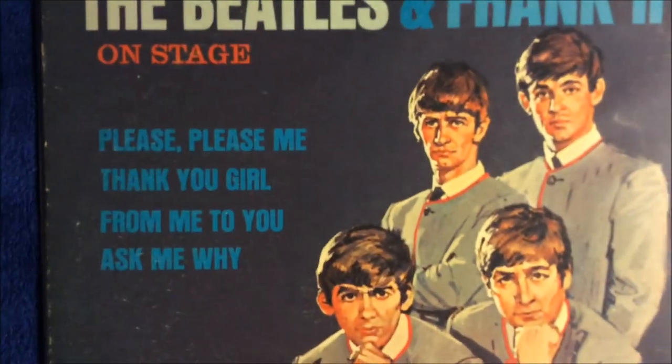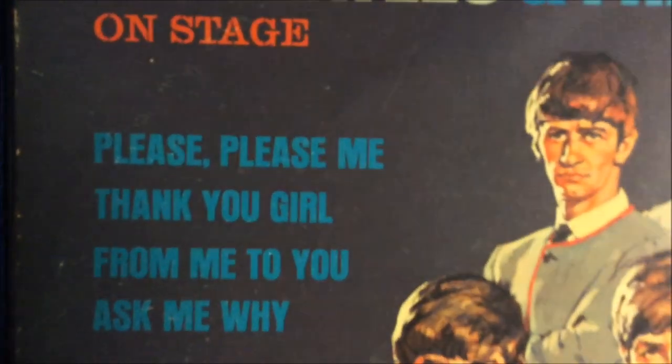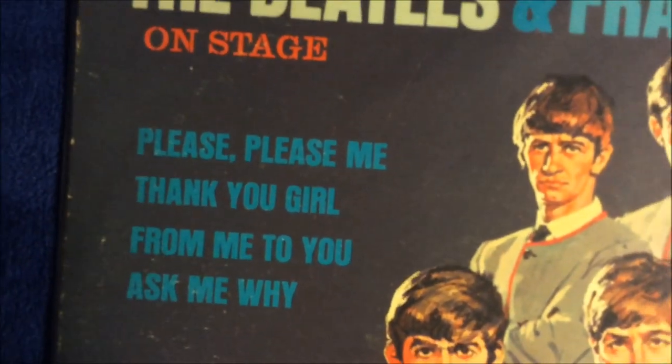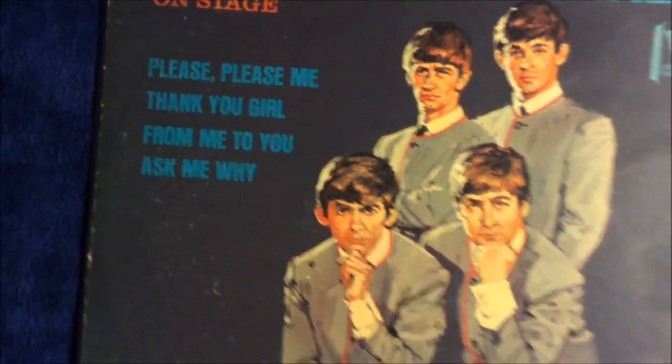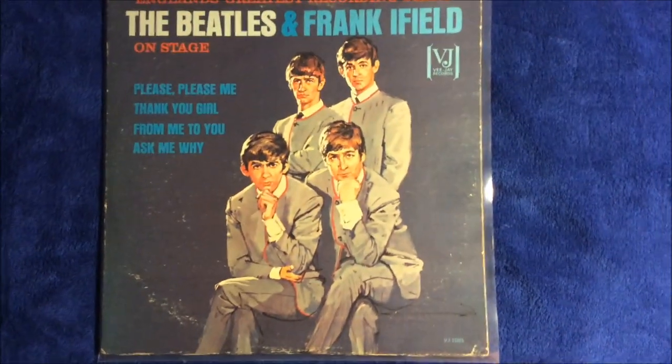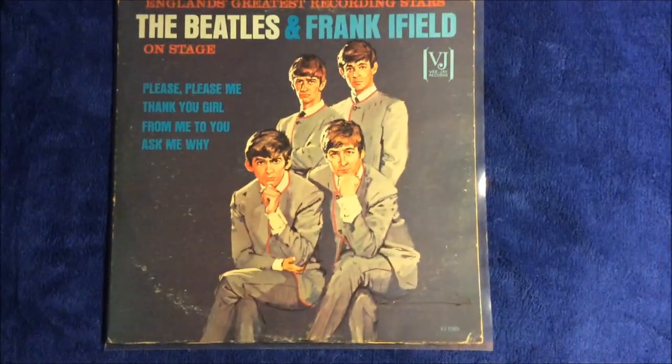These are the four Beatles songs on the album: 'Please, Please Me' — you'll notice there's a comma after the first 'Please' — 'Thank You Girl,' 'From Me to You,' and 'Ask Me Why.' The rest of the album consists of Frank Ifield songs. I'll be honest, I get a kick out of the Frank Ifield songs — I actually enjoy them myself.